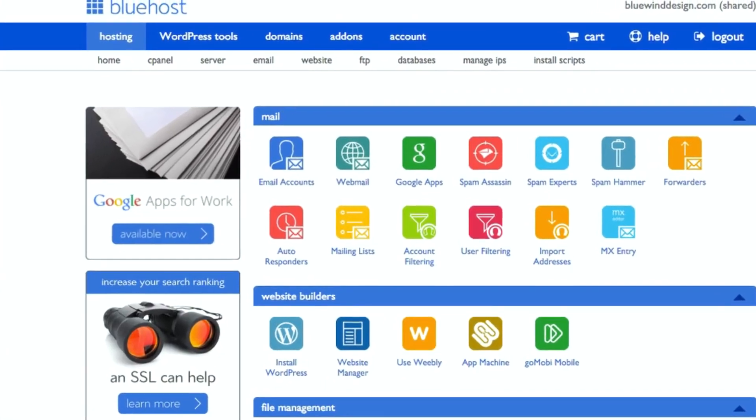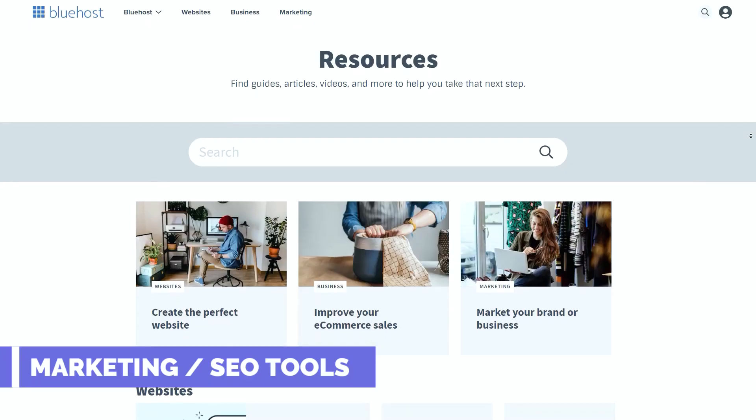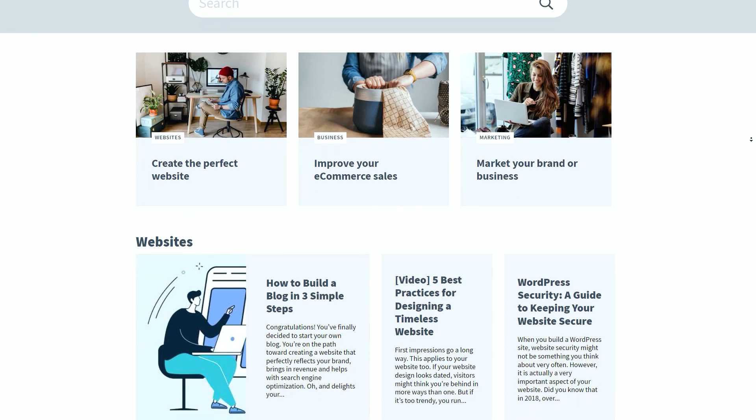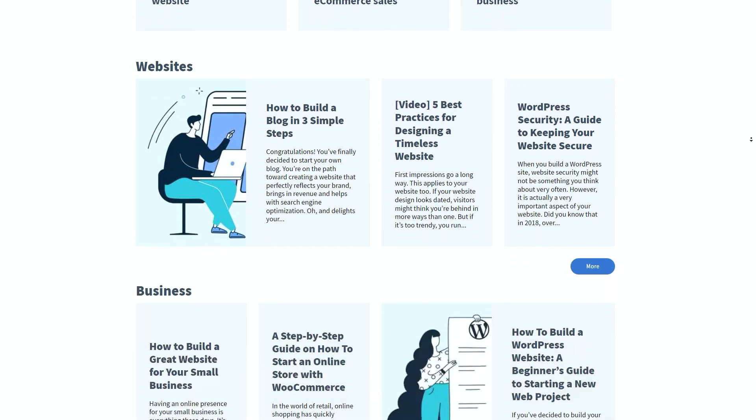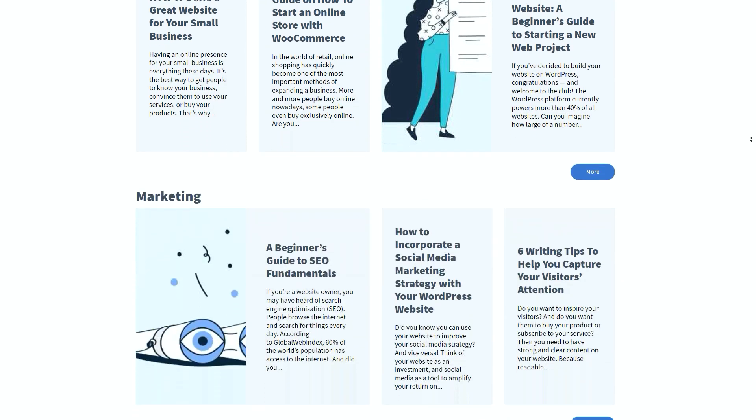Next let's talk about cPanel. Bluehost features a user-friendly and intuitive control panel known as cPanel, one of the most popular control panels in the world. It allows you to publish websites, manage domains, organize web files, create email accounts, and a lot more. It's basically a dashboard where you can edit or manage your site easily, monitor activities and traffic, and you can also access a suite of marketing tools to help you with SEO, advertising, content creation, and social media marketing — making it an essential tool for website building.